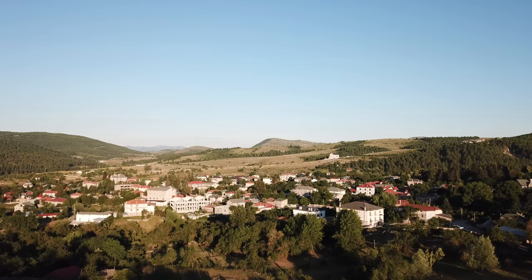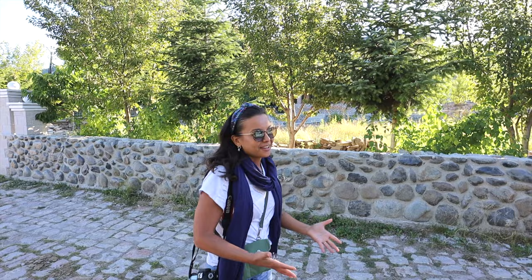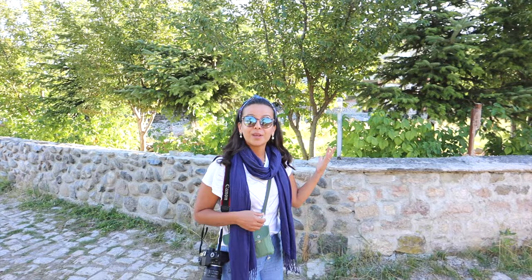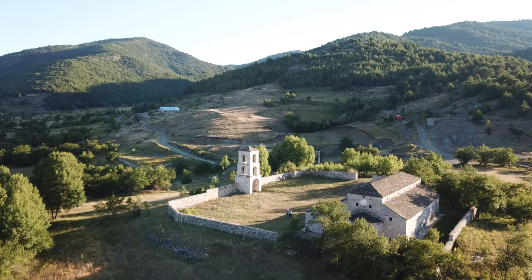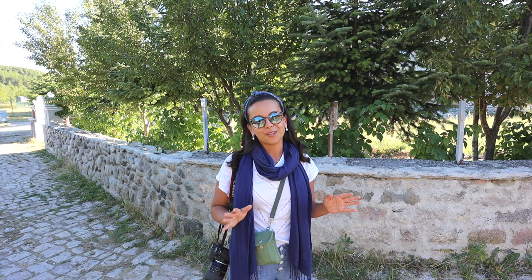Voskopoja is famous for its beautiful churches. Honestly, we weren't really that interested at first — it's the first thing that comes up when looking for things to do. But then this morning after breakfast, our host said she's a culture guide. The churches are closed and you have to go in with someone who has the key, and she offered to take us. We saw four or five different churches and they are some of the most beautiful churches we have ever seen.